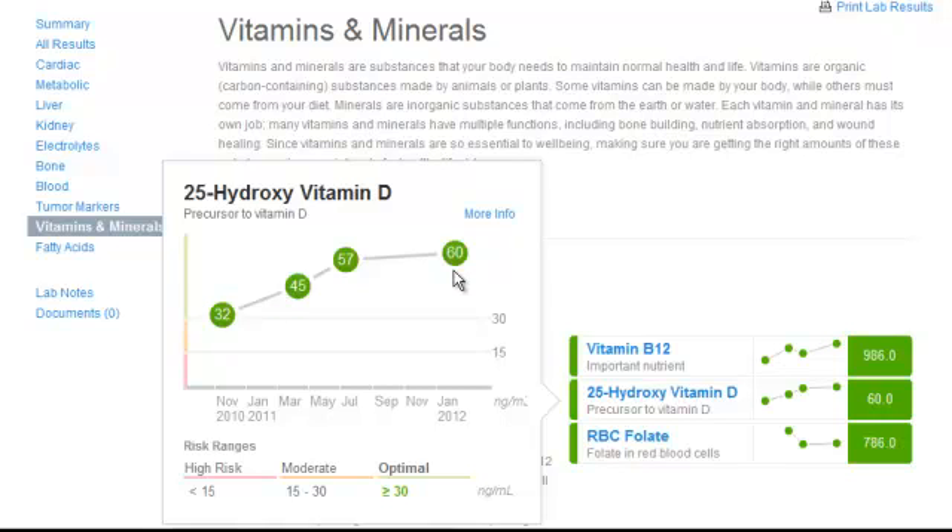That seems like a great thing, and it might be. What some very recent literature has shown, though, is that too high a level of vitamin D may actually increase the body's level of inflammation, which can increase your risk for cancer and heart disease. So what would be really interesting to find out is where the ideal level of vitamin D is — is it in the 30s, the 40s, the 50s, or the 60s?